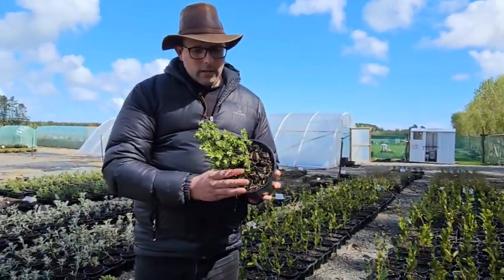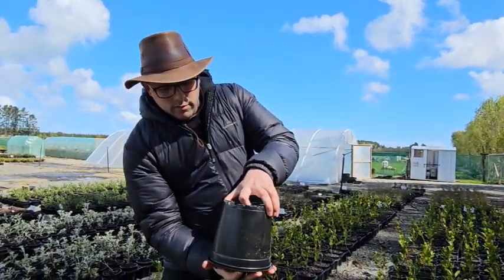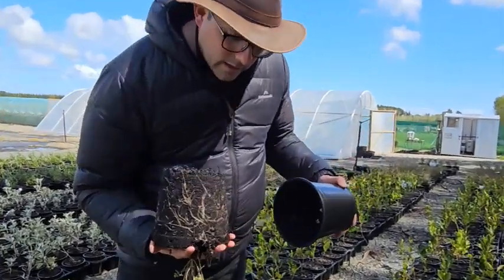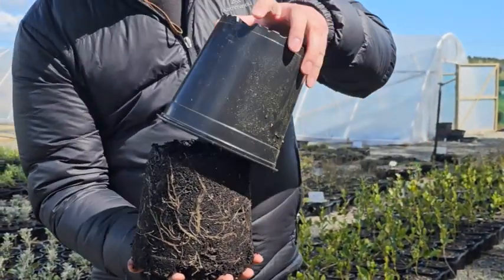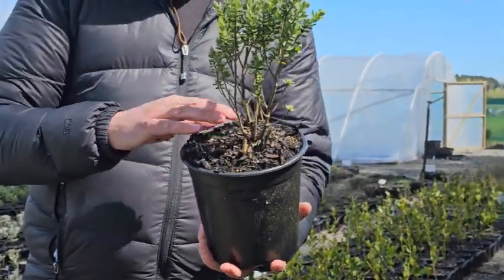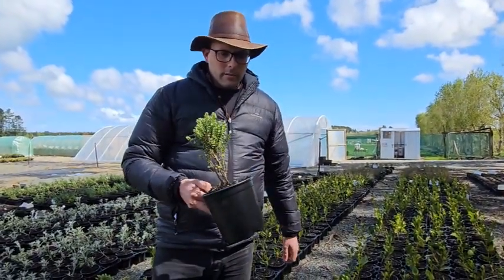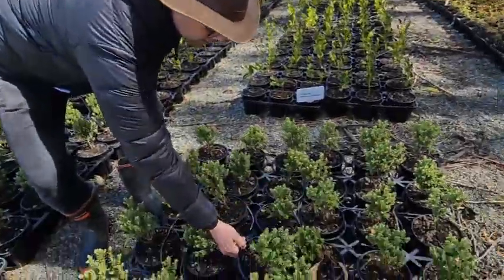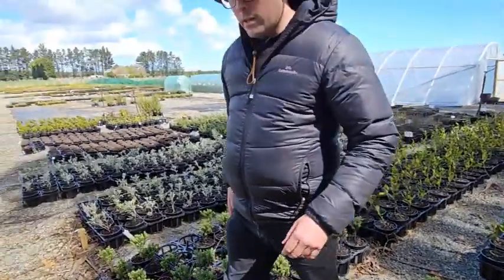These are good for easy care gardens or anywhere where there's difficult access where you can't get in to prune them. They are looking really good — still quite a fresh grade, but they do have decent roots. They are starting to come through, and it's always good to catch Hebes at about this stage, which stops them becoming root bound, because they do develop roots very quickly.